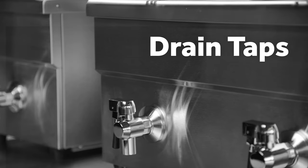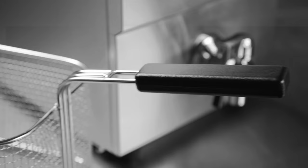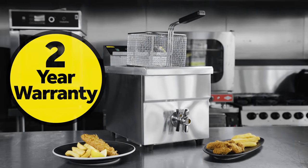With no exposed heating elements and a mess-free drain tap, cleaning this machine is effortless. Fast recovery times, supplied with lids and sturdy cool-touch baskets, and comes with a 2-year parts and labor warranty.